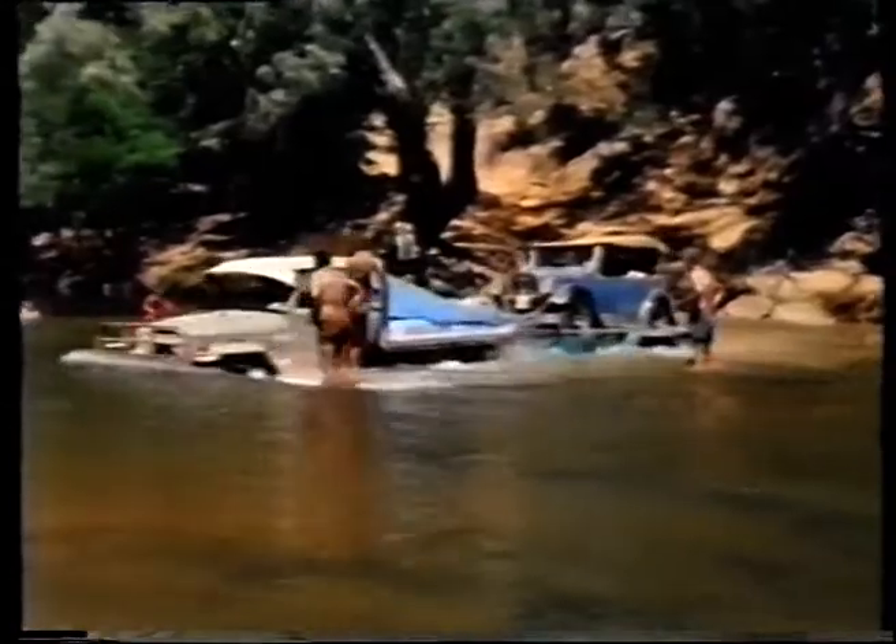The trailer was to prove indispensable in the following days, and it saved several vehicles from damage. On this occasion, a 1928 Dodge Tourer was given a dry run across a creek.